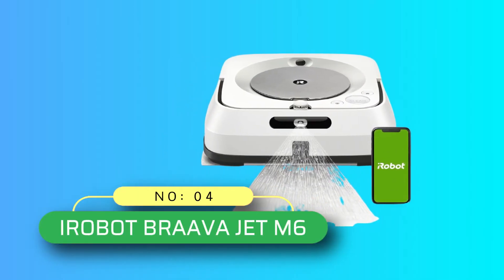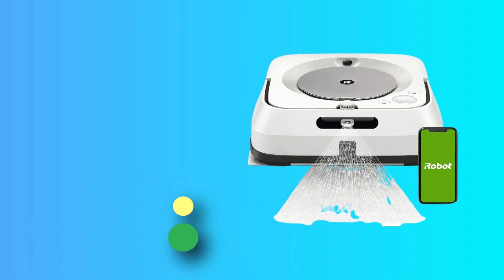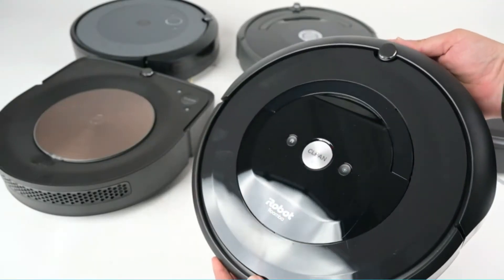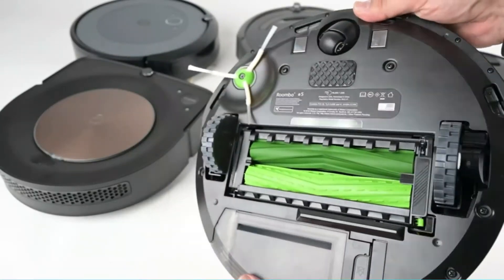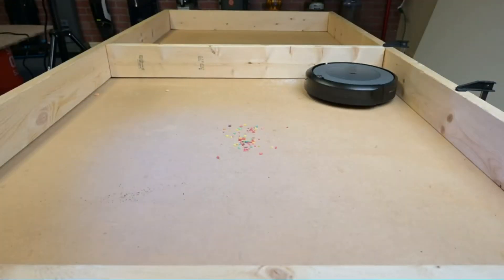Number 4: iRobot Bravajet M6. While this one isn't exactly a Roomba, it's certainly in the family and it pairs well with certain smart models from iRobot's stable of vacuum robots.